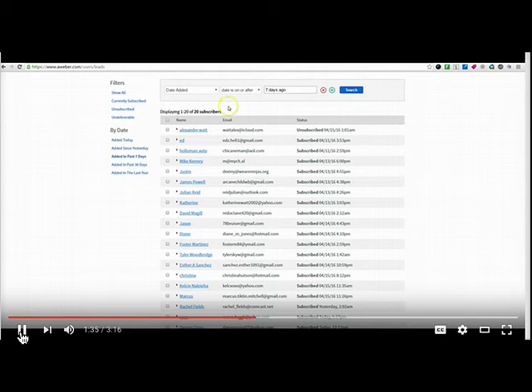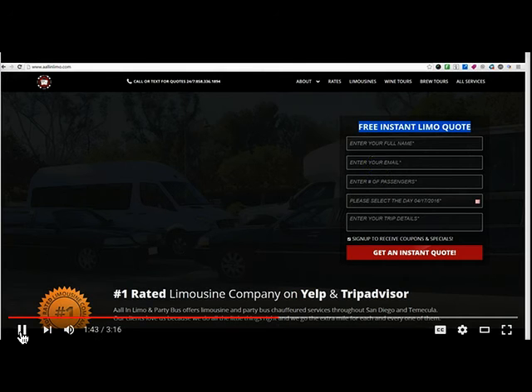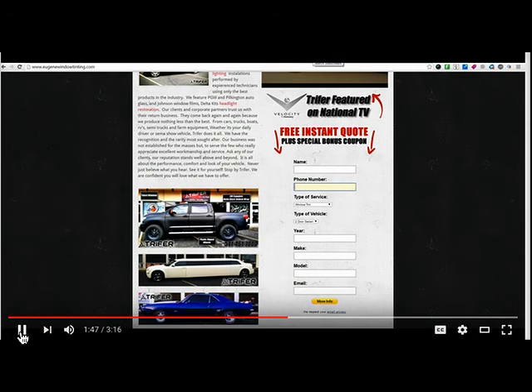We've produced a piece of software that I want to offer to you for a free seven day trial that takes this form — any form. It doesn't matter if it's this form or that form on this site, this form on that site. I can take any form, I can take an Aweber, I can take any email opt-in, anything, and we can actually turn this form into an instant callback.